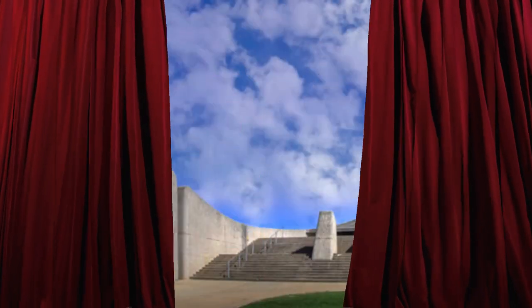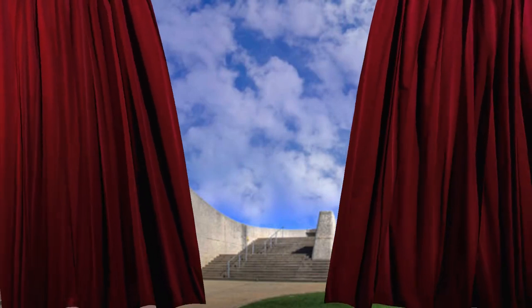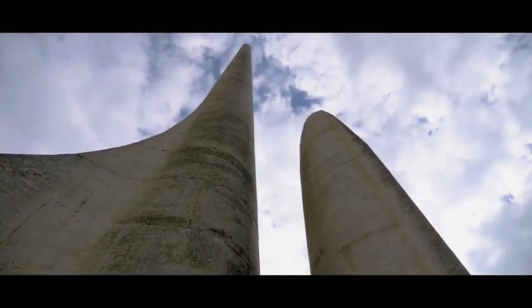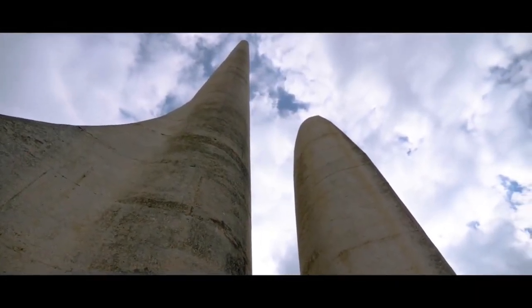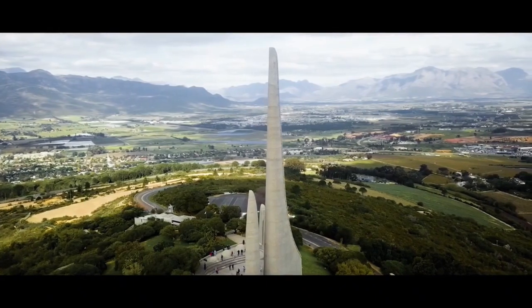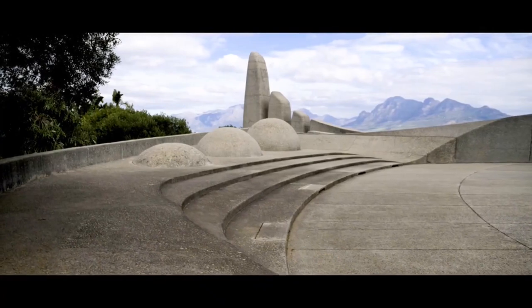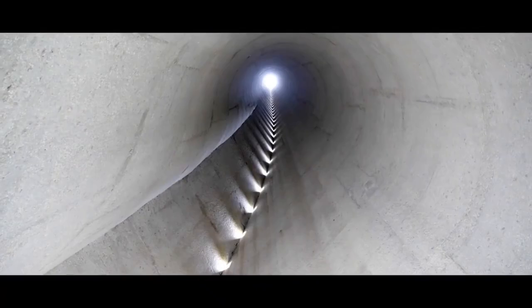Ladies and gentlemen, I present to you the first ever investigation into South Africa's ancient hidden history. Today we will be looking at a small section of a hill where a monument was built in 1975. Let's explore the surroundings of this monument, which has some very special features. At the end, we will look at how this monument was built and then also other possible areas for investigation.